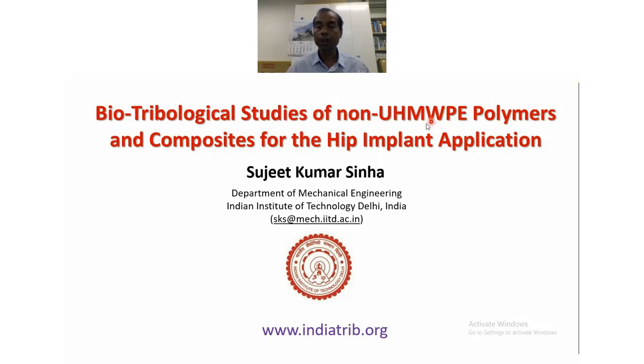However, the performance of UHMWPE has not been very good in terms of the life of the implant. UHMWPE is a very, very efficient tribological polymer, and therefore it is quite hard at present to replace it. However, efforts have been ongoing to find a replacement or improvement of UHMWPE so that we can increase the life of the implants. In this talk, I will talk about some of the non-UHMWPE polymers and composites that have been tried, including work from our own research.